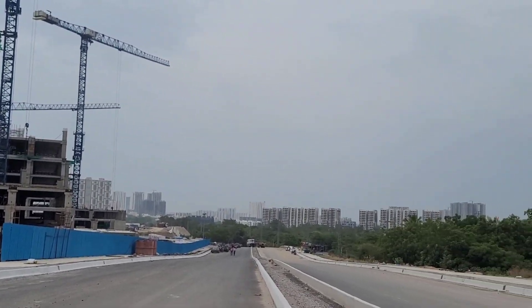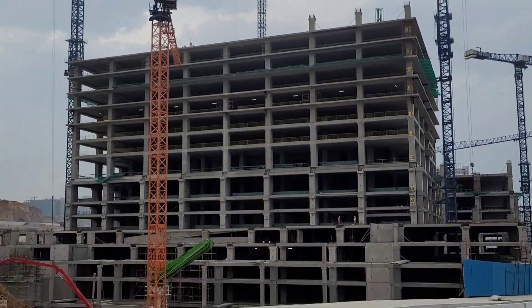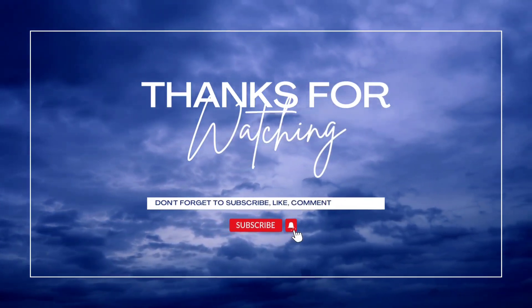That's pretty much it — a quick video on the new road coming in Kokapet and joining Neopolis. I hope you like this video. If you did, give it a thumbs up, and if you're new to the channel, don't forget to subscribe. Thanks a lot for watching.